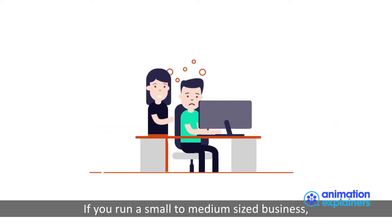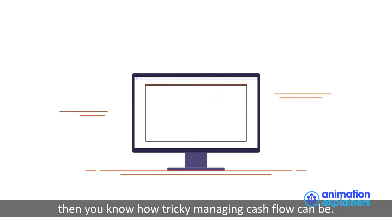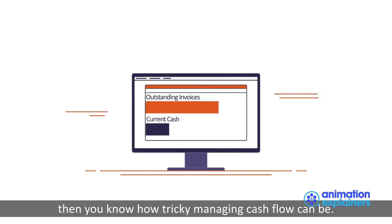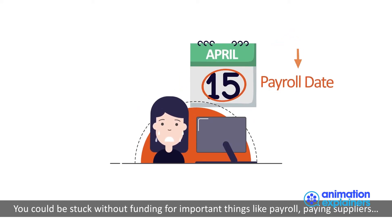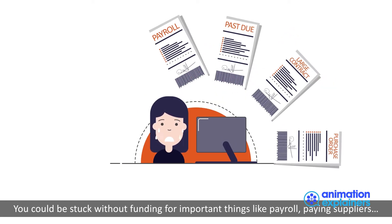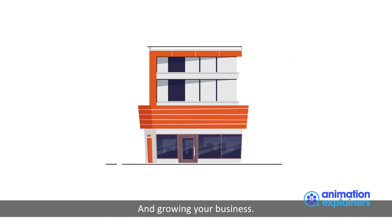If you run a small to medium-sized business, then you know how tricky managing cash flow can be. You may have invoiced customers, but until they pay you, you could be stuck without funding for important things, like payroll, paying suppliers, and growing your business.